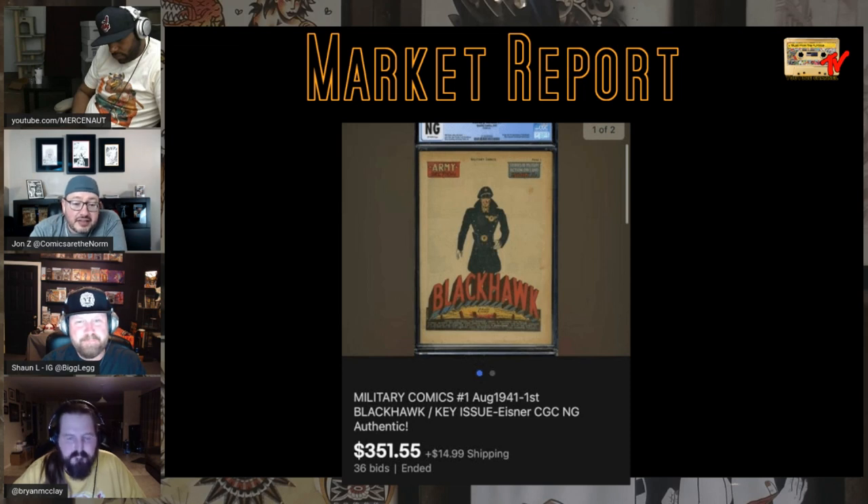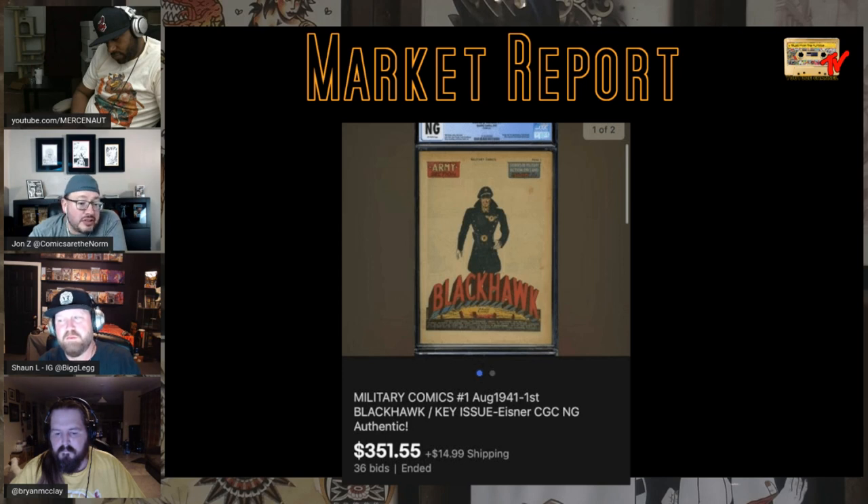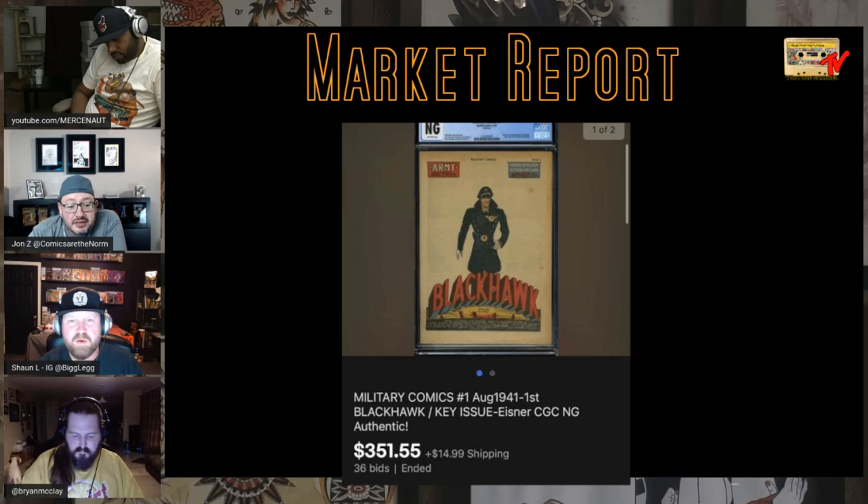Military Comics 1, First Blackhawk — this is a coverless copy. I can't say I've ever actually looked at the splash page because I've never seen one. It's kind of a nice splash page — that's what caught my eye. Military Comics 1, First Blackhawks — for the older generation this was a huge character. If you're a military collector it's one of the grails. Coverless copy, honestly not a terrible price — $350. Some Golden Age books where the splash is equally as good as the cover.